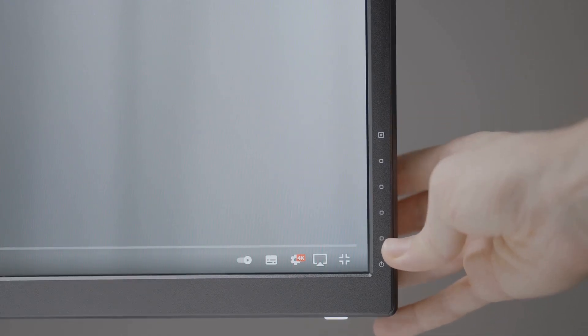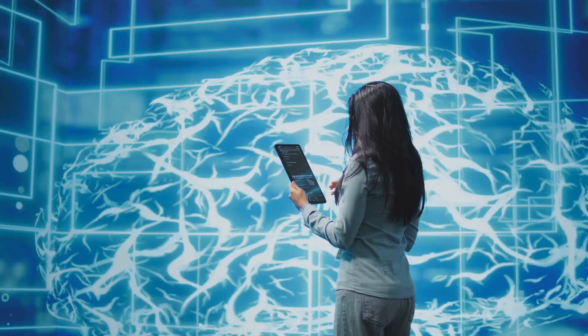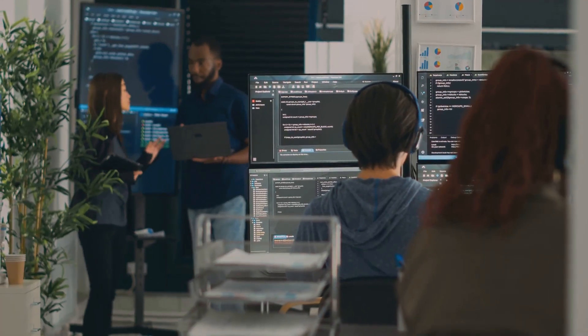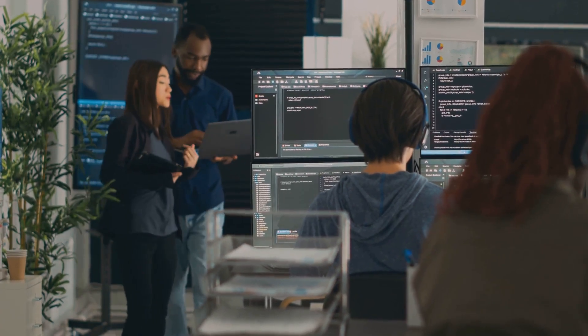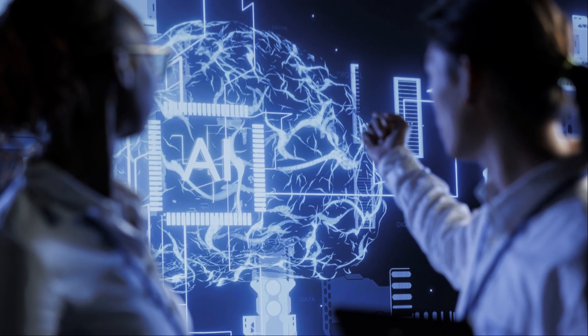MidJourney gives you granular control over the creative process — you can fine-tune your results using various parameters. One standout feature is its permutations capability, which explores multiple variations of an image. It's like having an infinite canvas of possibilities. If you thrive in collaborative environments, MidJourney is the tool for you. It's a melting pot of creativity and innovation.